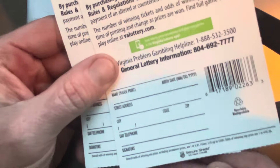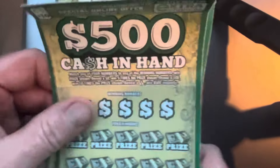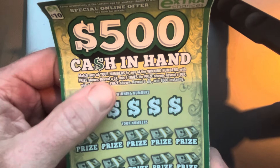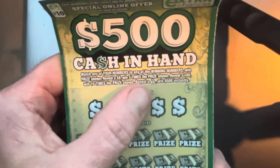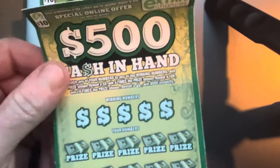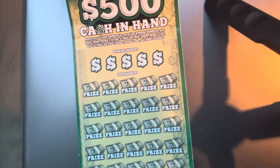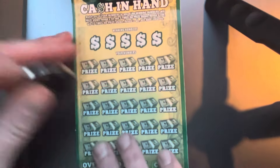The odds are one in 3.81 and it's got a few symbols. I'm looking to find the 5x multiplier, a 10x multiplier, or that money bag which is an automatic $500 win. I'm going to start with ticket 34 and let's see if we can find us a win.